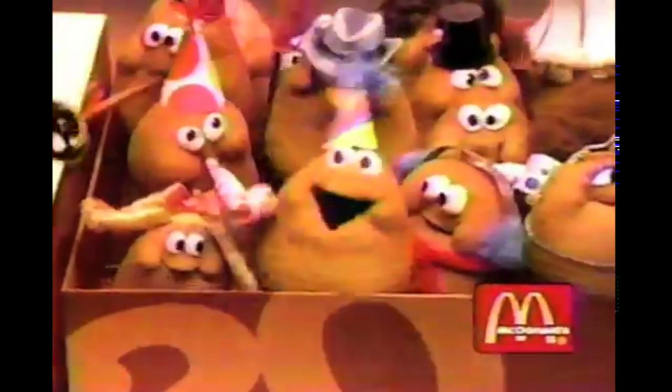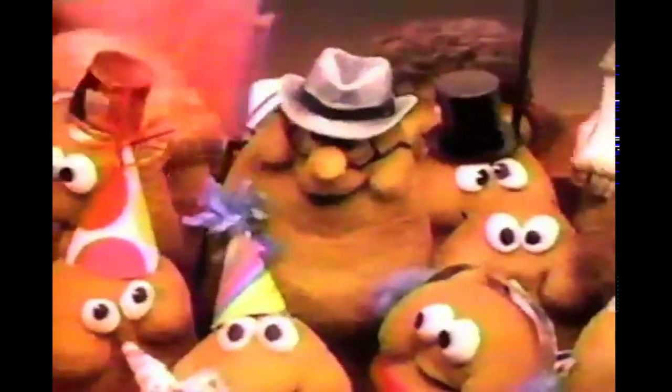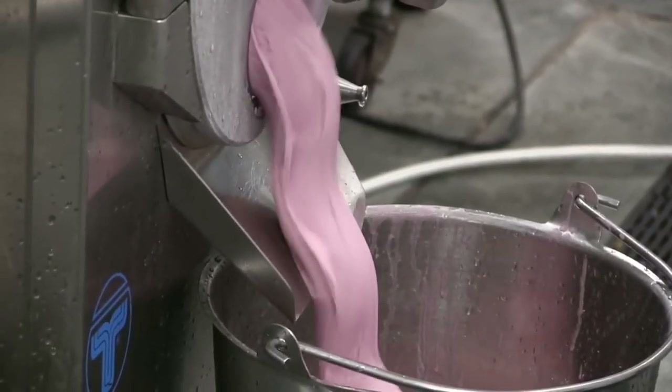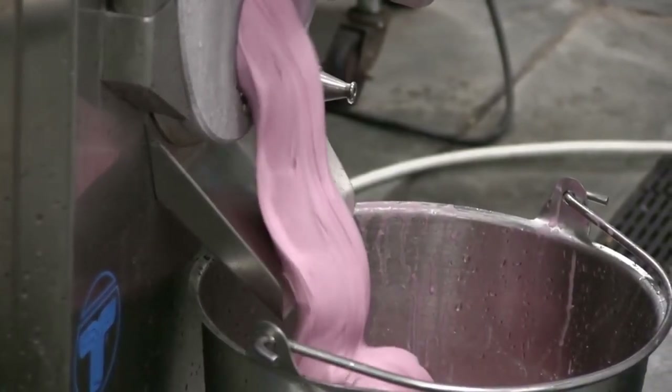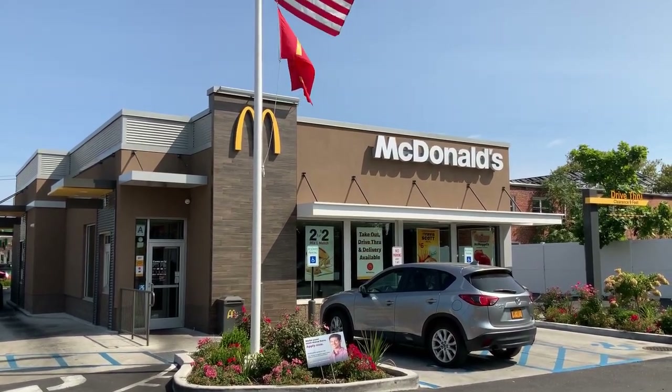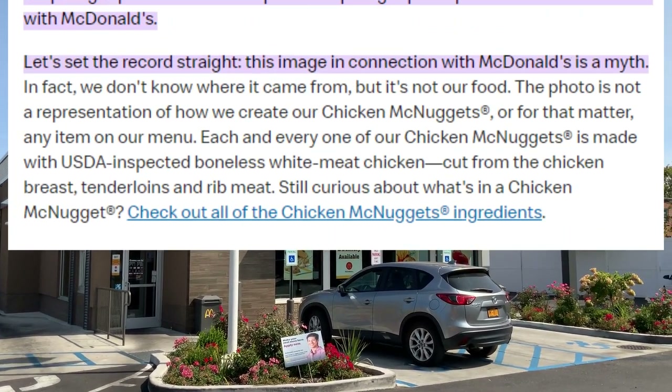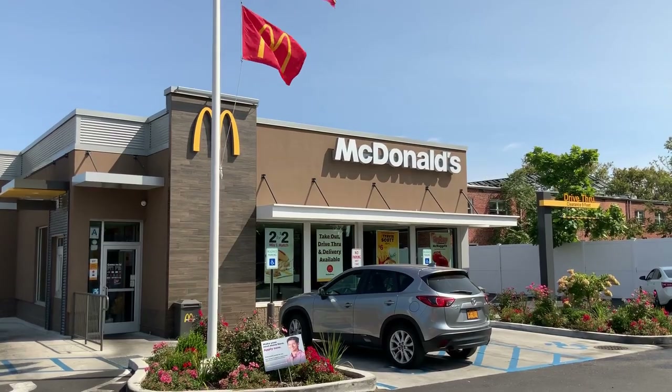We all loved them as kids and all grew up to wonder just what is that thing. And then we thought we got our answers when we all saw the viral video of the pink sludge, which still gets referenced fairly heavily today. But we learned that wasn't true when McDonald's Canada released a fully documented process of how the nuggets are made, which is basically just ground chicken meat and seasoning.